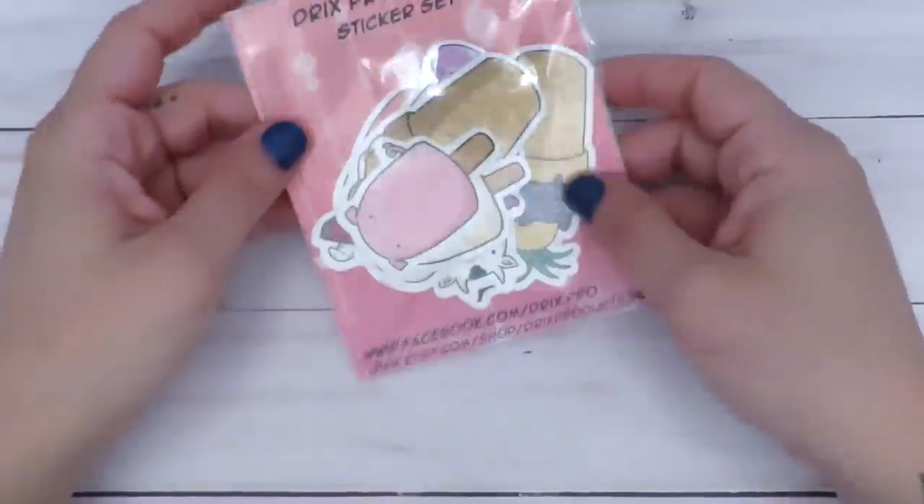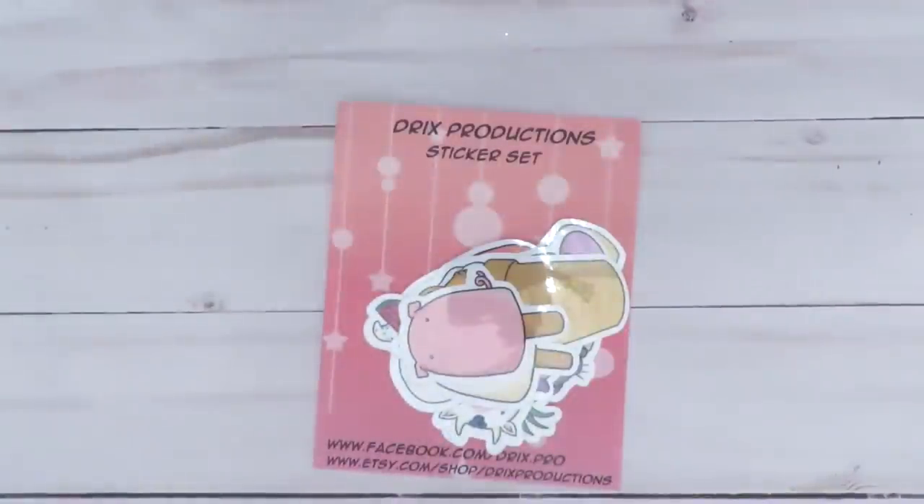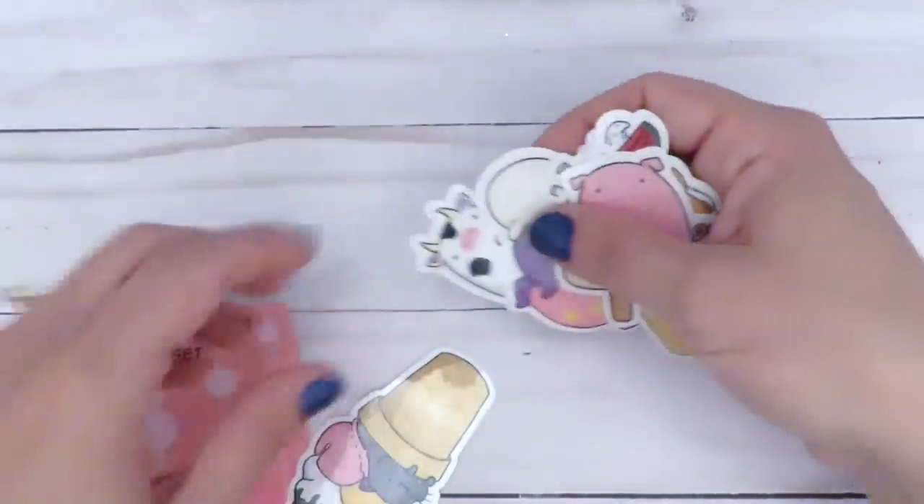So next, you guys, I have a shop that I've never shopped from before. I just found them randomly as I was going around on Etsy. This is a sticker shop called Drix Productions. Actually, I don't know if they're a sticker shop — it's a shop that makes stickers. So I got this set of stickers.